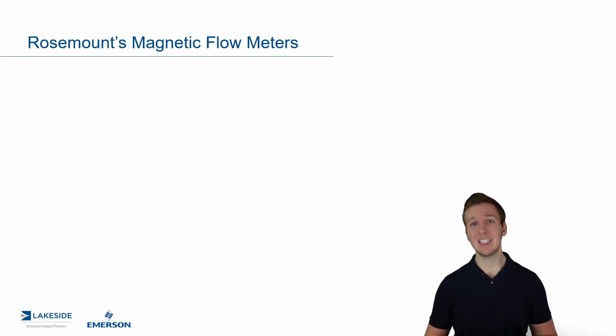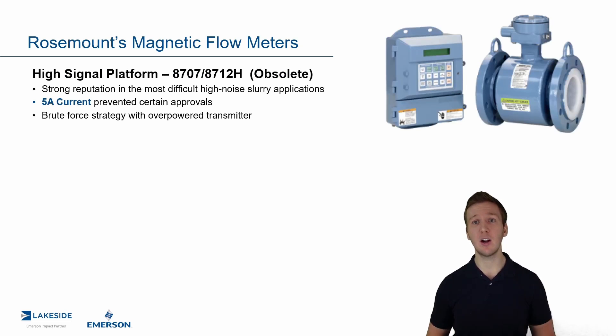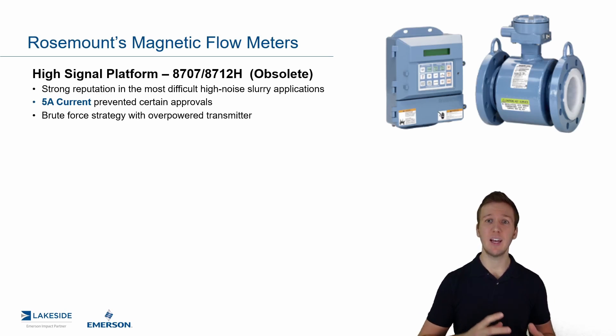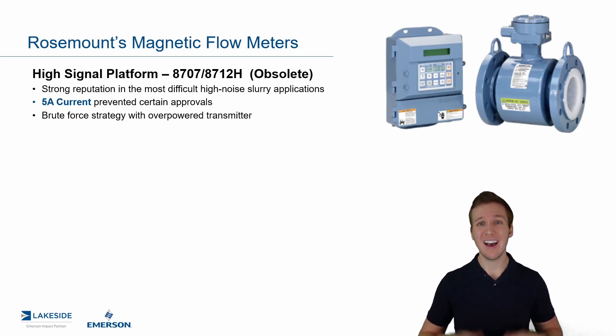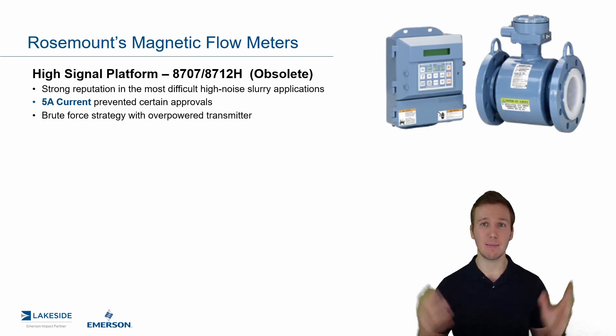We've developed specific solutions for tough slurry applications. And if you're familiar with these applications, you're probably familiar with the High Signal Platform, which is the previous generation platform. I bring this up because it helps serve as a basis when we look at the next generation technology. This is a very strong reputation, still installed in many customer sites because it works quite well. It handles very high noise applications — think high percentage of solids in, say, a mining application.